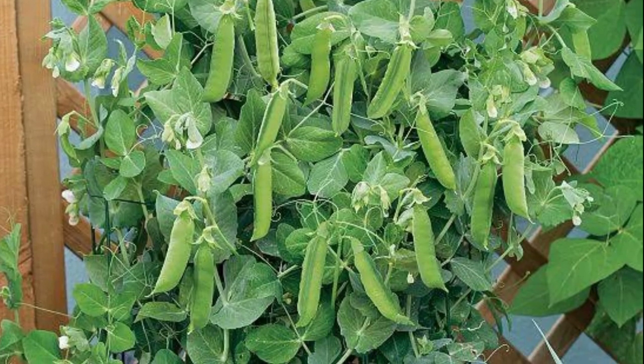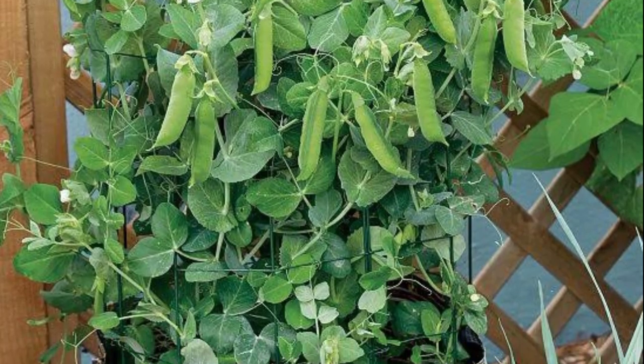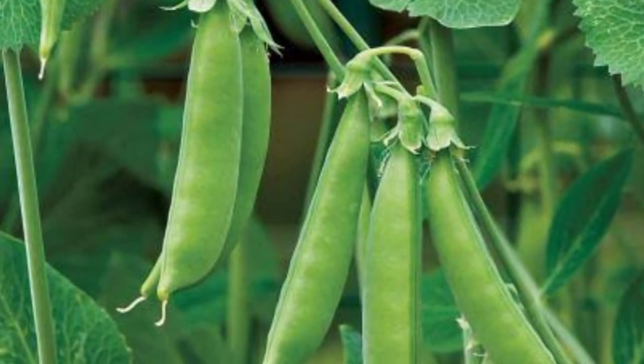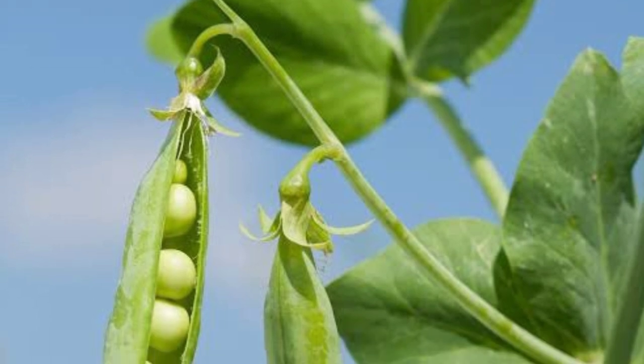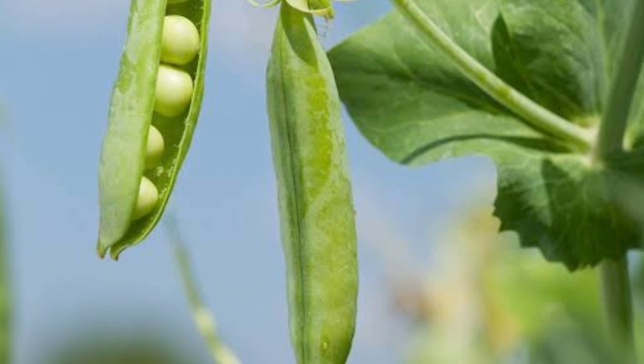Depending on the variety grown, most peas will require some type of support. Plant them in early spring. Once it gets warm and they finish producing, pull them out and plant something else in that container. Nitrogen is a vital nutrient, fertilizing the soil for the next batch of plants. Peas are also one of the best vegetables to grow with your children — they grow quickly and easily.